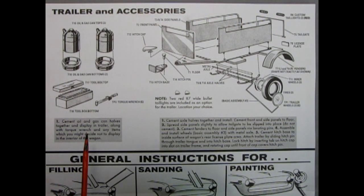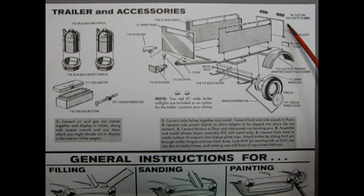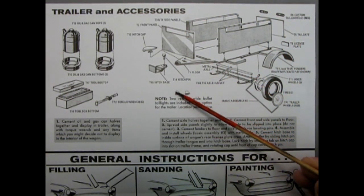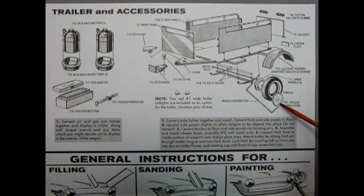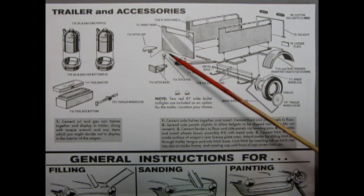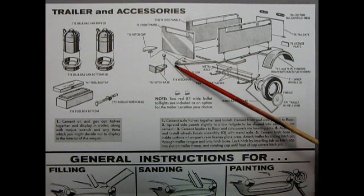Next we get into the accessories, which make this model kit really cool. Here we begin with the trailer and accessories. We have the oil can and gas can — the tops and bottoms you glue together. Then a two-piece toolbox with the lid and box bottom, and the torque wrench. The trailer has a lot of options: front panel and side panels which glue onto the trailer floor, the tailgate, custom taillight lenses, and two red R7 wide bullet taillights. We also have the license plate, fenders, outer wheel, white wall tire, inner wheel, the axle with springs — a two-piece affair with a metal axle. At the front of the trailer, we have the hitch base, hitch pin, and hitch cap, which clips into the front of the floor on a little C hook.